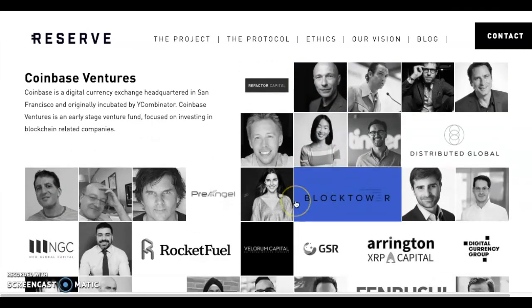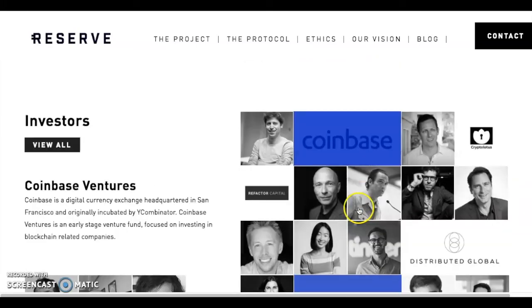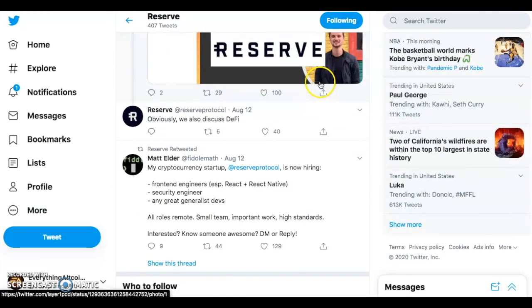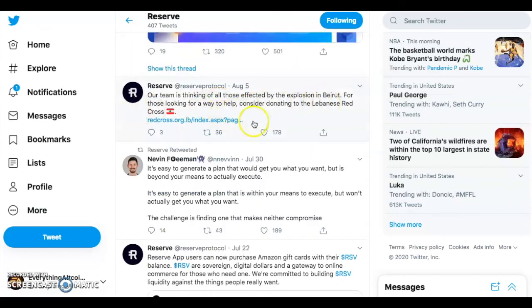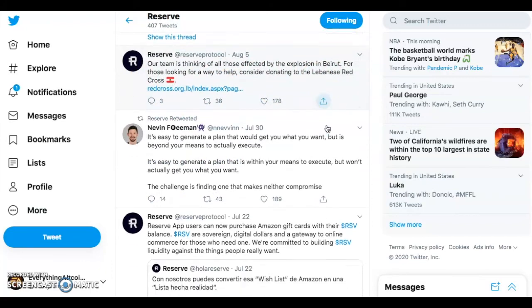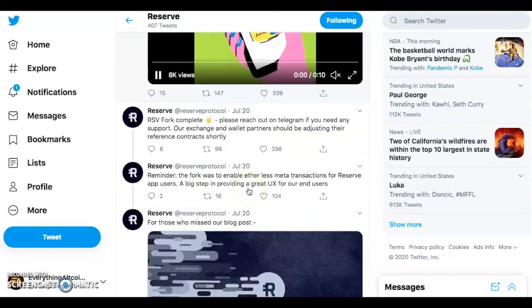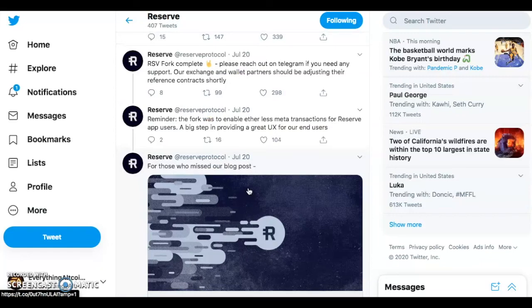They have a lot of other investors here, though besides Coinbase I don't know most of them. On their Twitter, they're very active — always talking, always giving updates on the community and things they're working on. They were talking about the Lebanon explosion that happened in early August, and there's a lot of things you can do with RSV, like purchasing Amazon gift cards. I like that they're updating daily, weekly, and monthly.